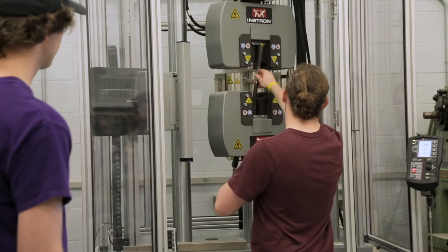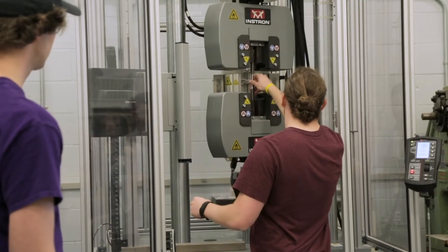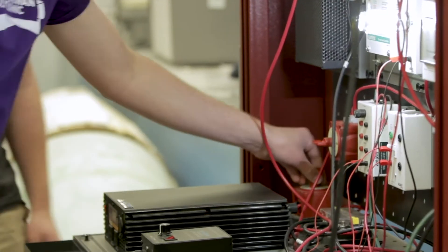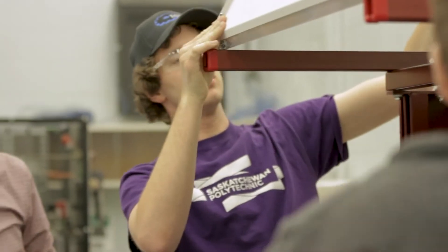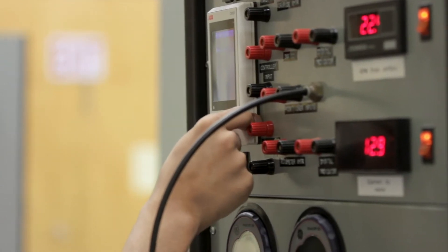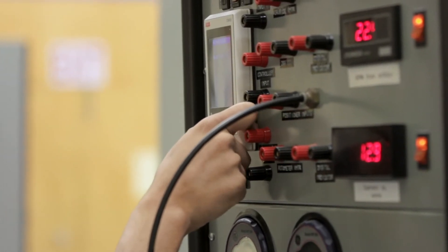In the mechanical engineering technology program we have access to things like the tension tester and an engine on a test stand, and we have a big full-scale compressor that we do tests on, and we have solar panels. The labs that we have access to are the mechanical engineering technology lab and we also do work in the computer-aided engineering lab.